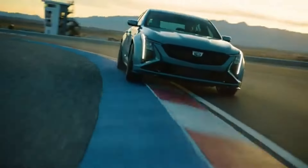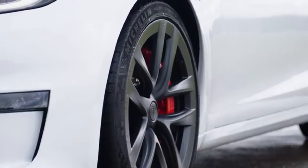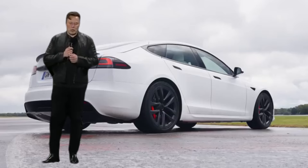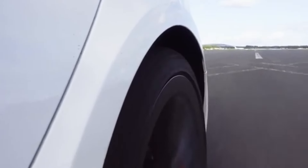and a refined interior, the Blackwing is where muscle meets sophistication. Enter the Tesla Model S Plaid. Electric? Yes. But with an absolutely ridiculous 1,000 horsepower and a 0-60 time under 2 seconds, Elon Musk is challenging everything we thought we knew about muscle cars. This car doesn't just go fast — it redefines speed entirely.